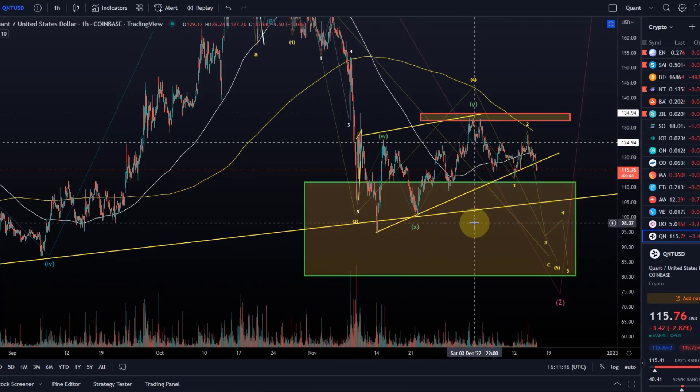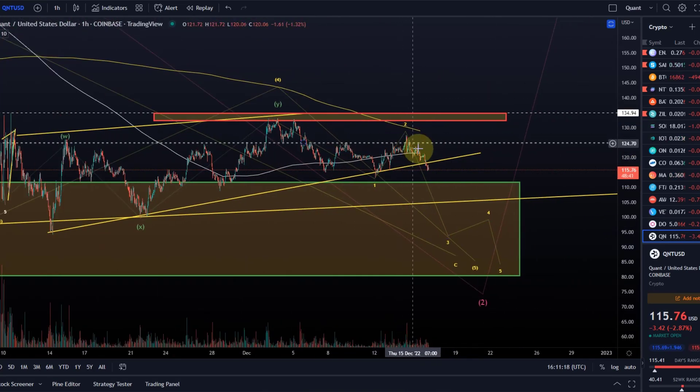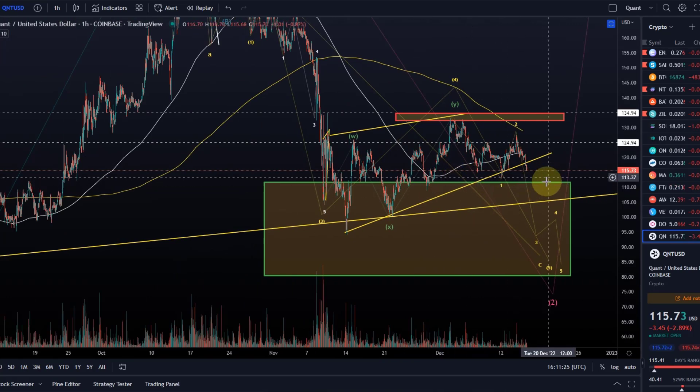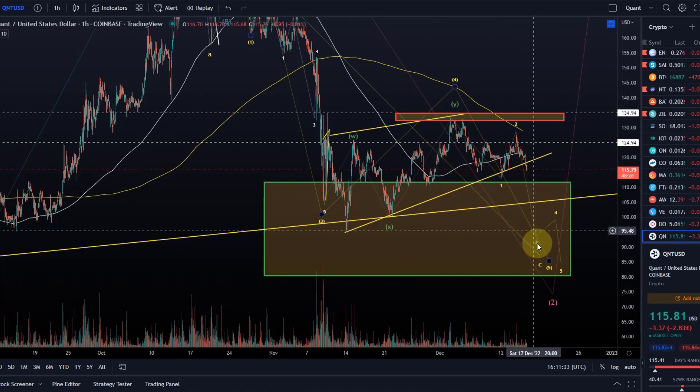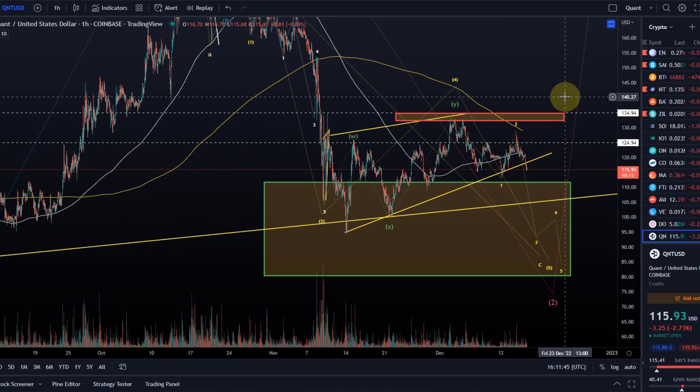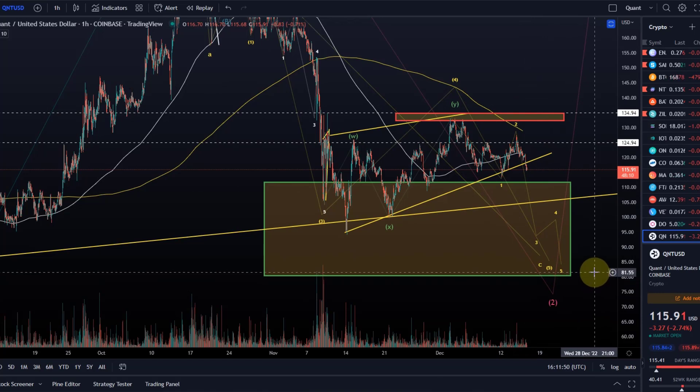I would change my view if we break above $127 — that is the peak of this wave two. Only then would I consider something different, and it would not necessarily be bullish. To be bullish here, Quant would need to be above $140. I am bullish on Quant, but short-term bearish. I still expect one more low here. This could still move a bit higher and still not invalidate any bearish pattern — it's only above $140 that the immediate bearish pattern and the prospect of one more low will get very, very unlikely.